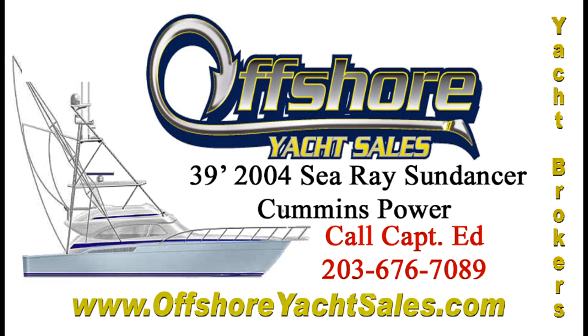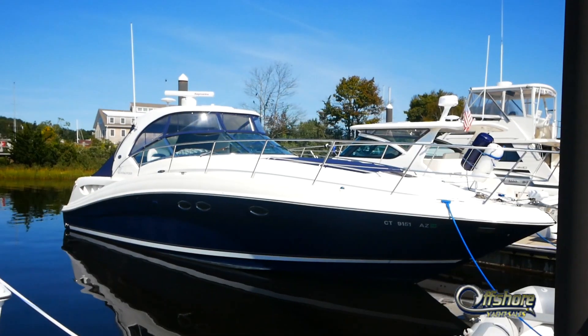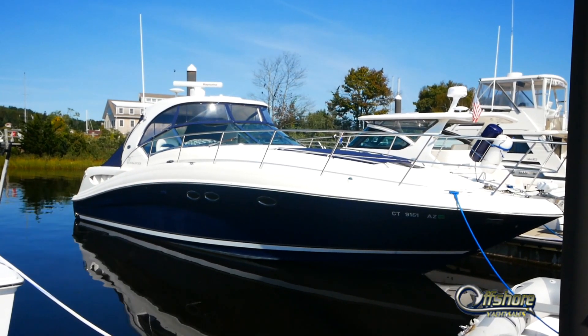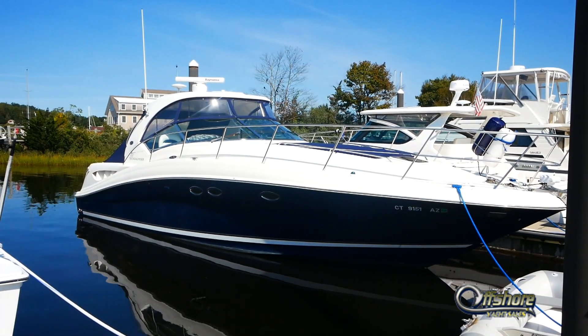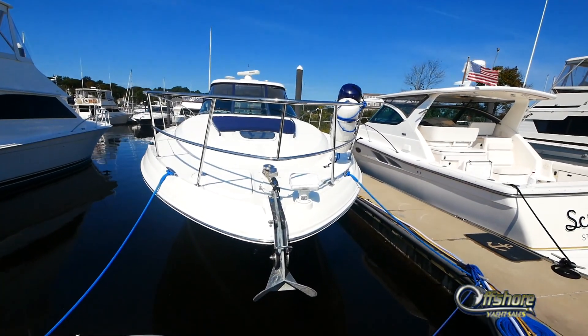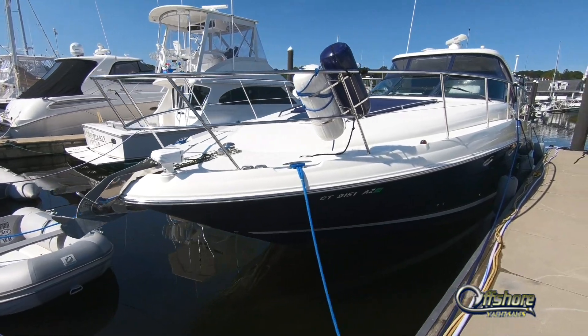Hi, Captain Ed, Offshore Yacht Sales. Let's take a look at this 2004 Sea Ray 390 Sundancer. In 2004 and 2005 the name was later changed to the 40 Sundancer — same boat. This is a perfect example with a gleaming dark blue hull.